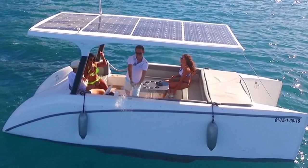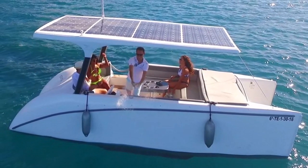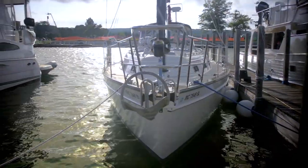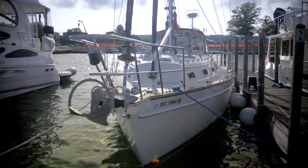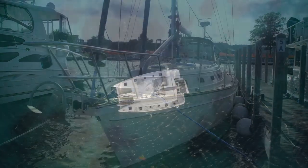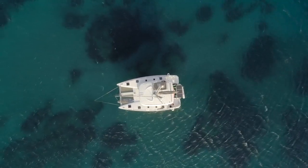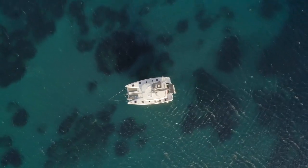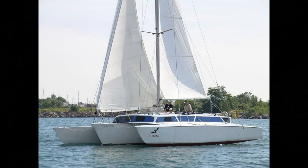Most marinas and yacht clubs charge by the foot or meter, so basically the shorter the boat, the cheaper. Very few charge by the beam or width. However, some will have a surcharge if the boat is exceptionally wide, like some multi-hulls. I lived on a trimaran that was 21 feet wide and most marinas charged us for two separate slips.